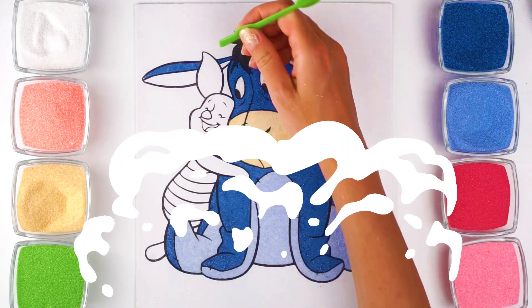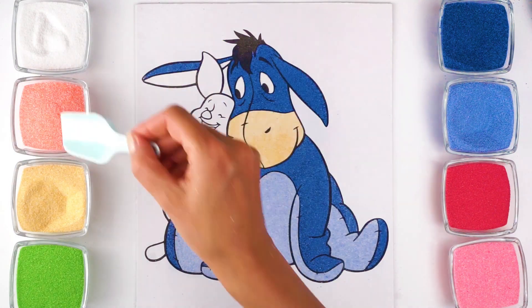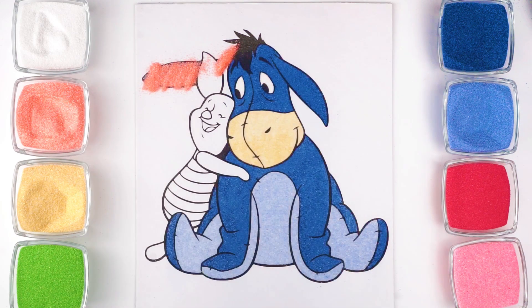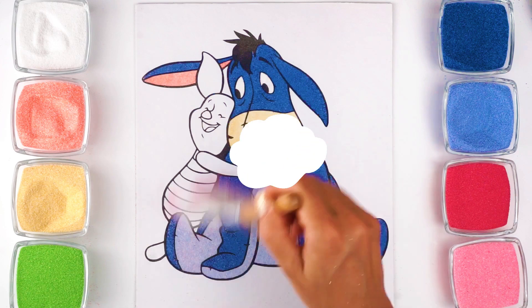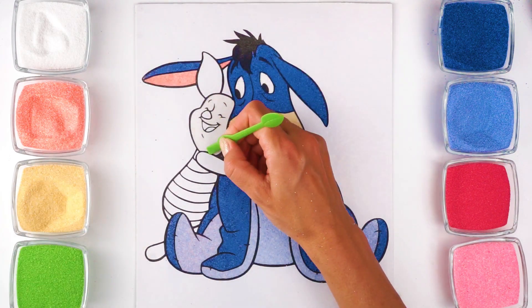He's adorable, isn't he? I'm coloring Eeyore's ear with light pink sand. Alright, we're done with the little donkey. Let's color the cute little piggy!